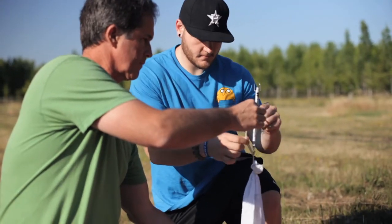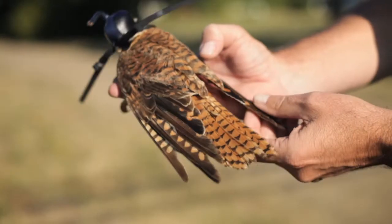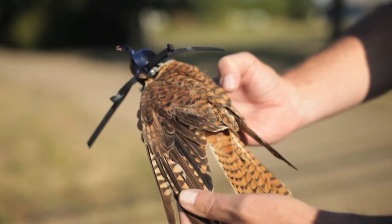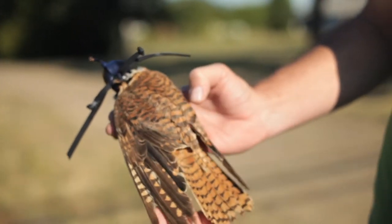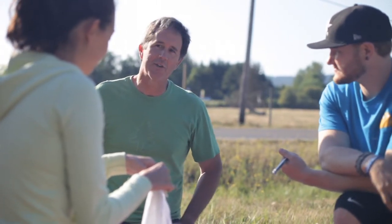Students who come in to do this sort of work get the experience of working with wildlife, handling live animals, and learning all of the things that you need to go through to be able to do that in a safe way, and in a way that's also going to teach you something about the animal itself.